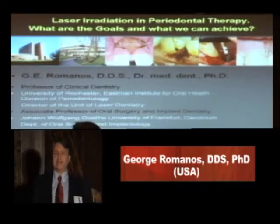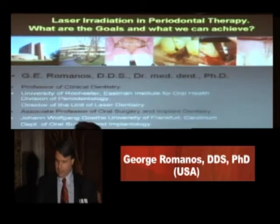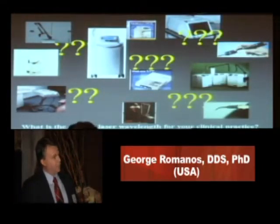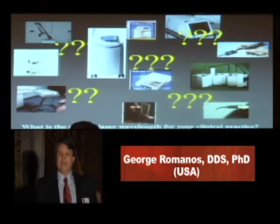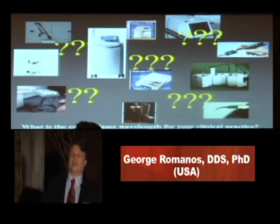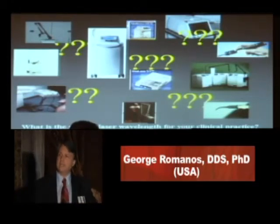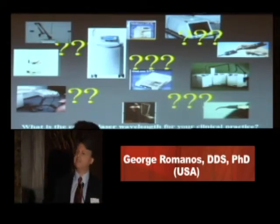I try to focus on the different wavelengths and especially on the first question here: what is the correct laser wavelength for your clinical practice? If I gave you the answer right now, nobody would stay in this room. But I didn't come here from Rochester, New York to teach you which laser machine is important for you. Honestly, I don't care, because I'm a professor and I'm not a person who works with companies.